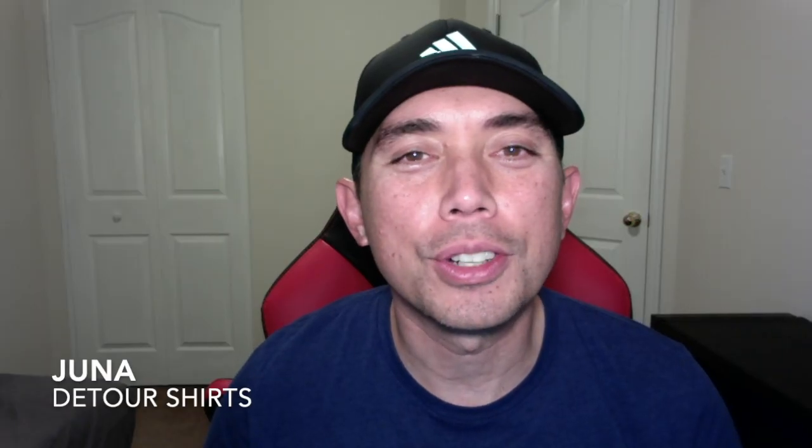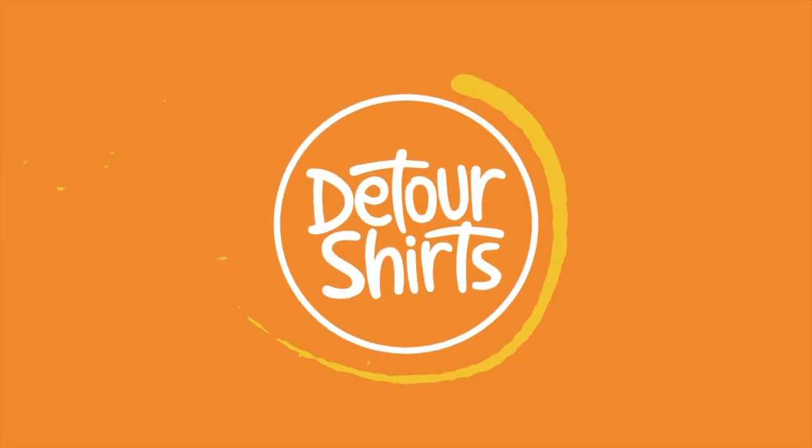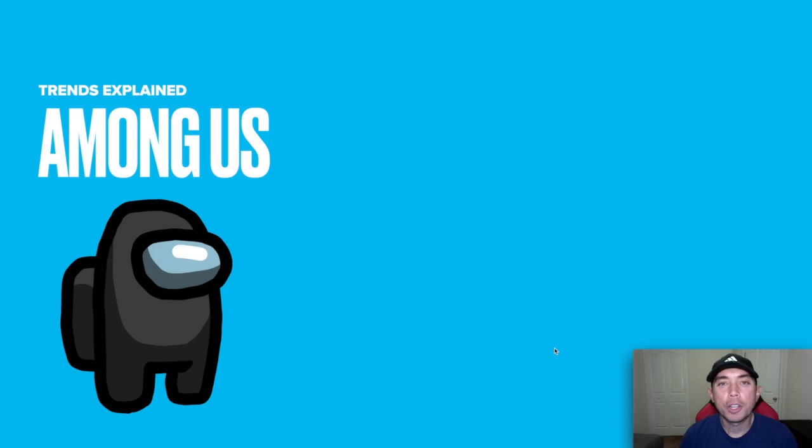Hey everyone, this is Juno with Detoy Shirts. In this video I'm going to talk about the super popular Among Us trend. I want to explain this trend that's happening in t-shirts. Stay till the end and I'll explain everything about Among Us — what it is, why it's a trend, and if you should be doing these t-shirts.